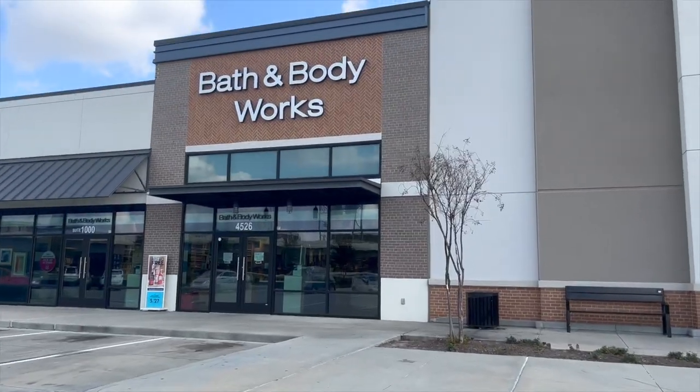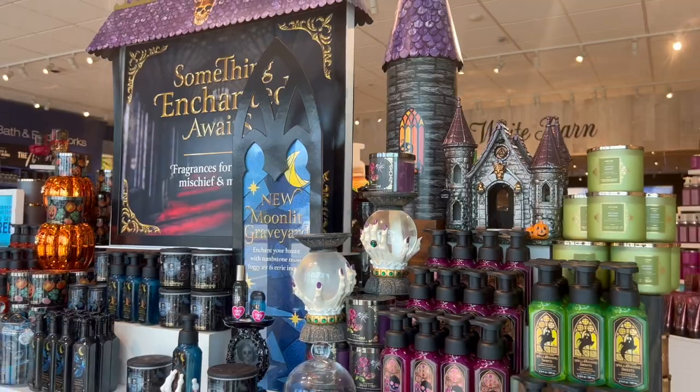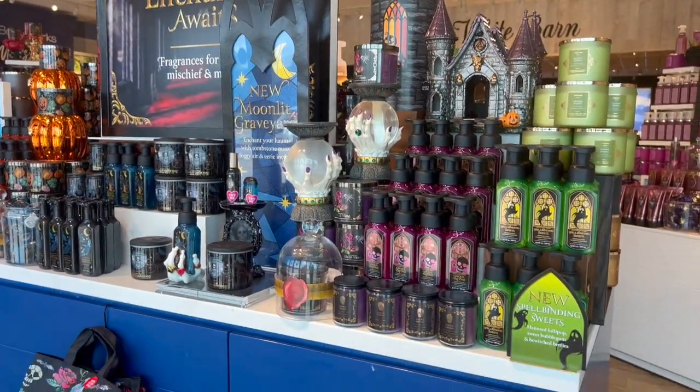All right guys, we are here and I am so excited to walk in and see what they have for Halloween, so let's head inside. You guys, it's so surreal that spooky season is already here again, but I was so amazed when I walked in.